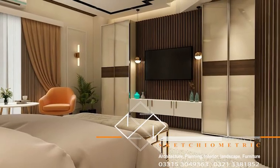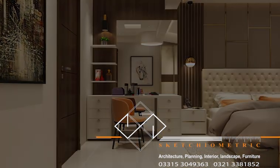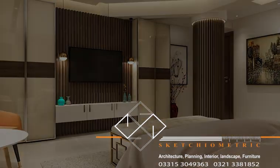We start with a 3D render of a living room space showcasing the concept for an interior design project. We see the design take shape as we zoom in on the space and see the furniture, color scheme, and textures.